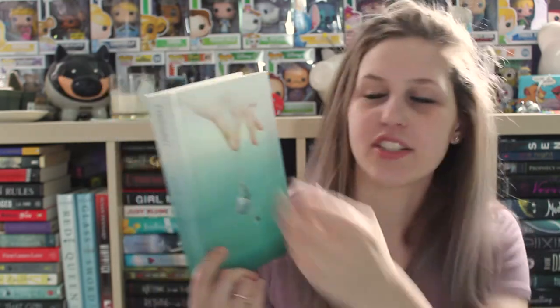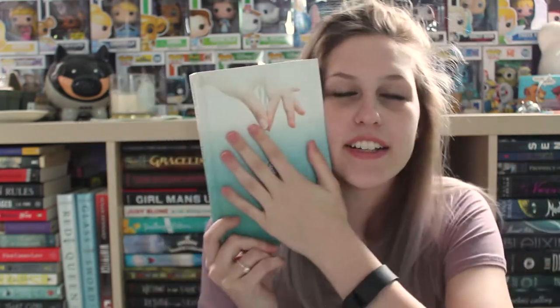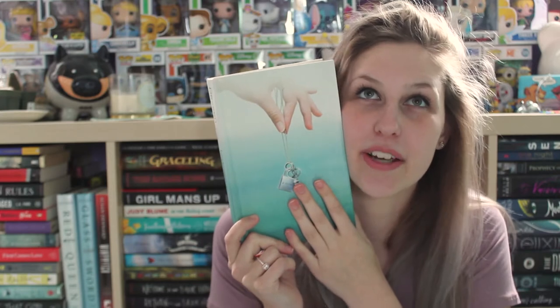Next cover is Lock and Key by Sarah Dessen. I'm going to talk about it with the dust jacket on, because I like how it has the cutout. Books with cutouts make me really happy for some reason. But once you take the dust jacket off, I just love the ombre so much — the white to the blue. I have a thing for ombre, I always have since it's become a thing. The fact that it's on this book makes me very happy indeed.